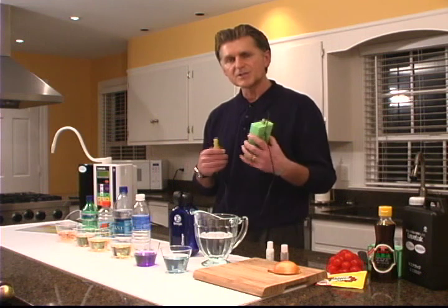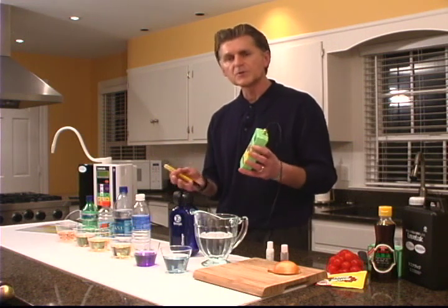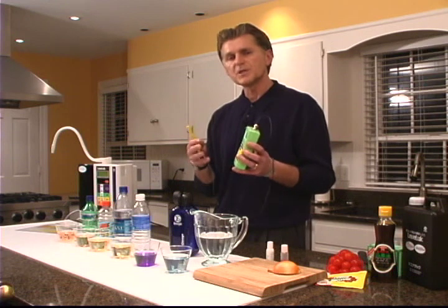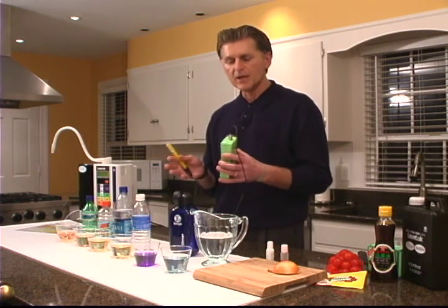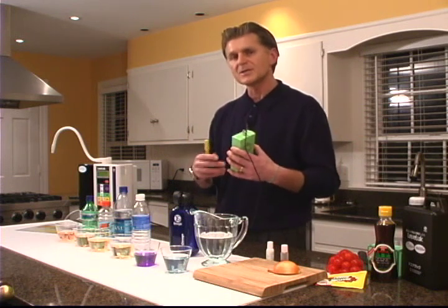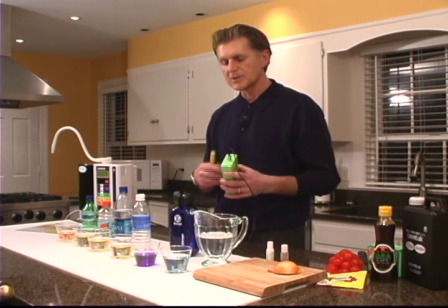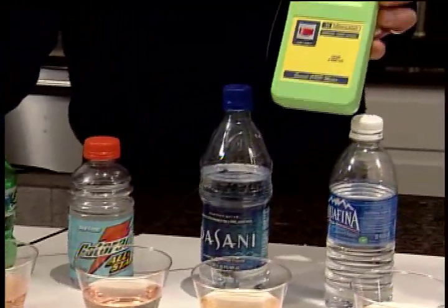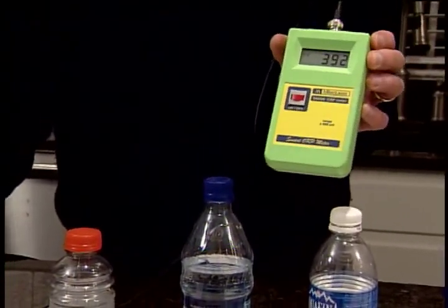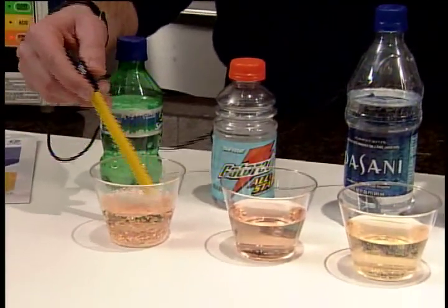That's just half of the equation. Now we want to talk about the oxidation reduction potential characteristic of these liquids. What we've got here is a meter designed to give us a benchmark in terms of where these liquids end up on the scale. Keep in mind, the higher the oxidation reduction potential number is on the positive side, the more oxidizing effect that liquid will have. On the flip side, if there's a negative number, the higher that negative number, the more anti-aging, antioxidant, and anti-inflammatory properties that water will have. So let's go ahead and test these liquids. The first thing we're testing is the Sprite, and you can see the number is approaching 400 on the positive side, which means it has a very oxidizing effect on you.